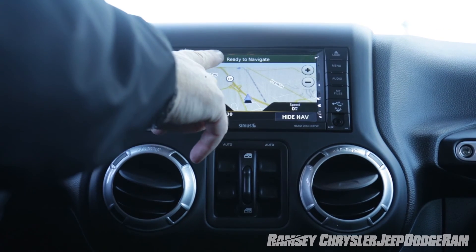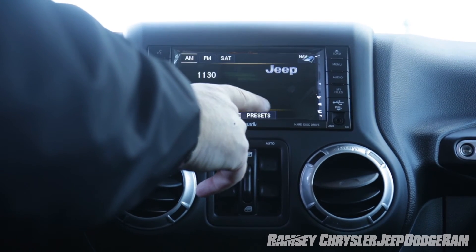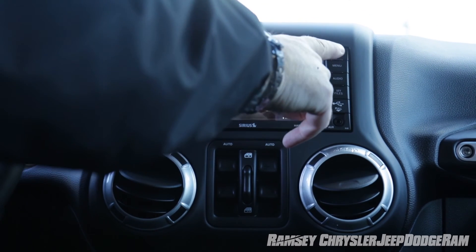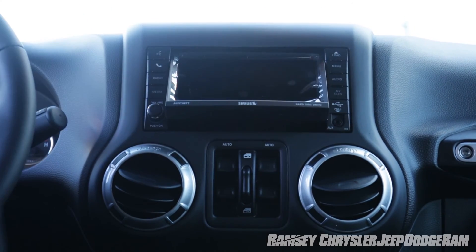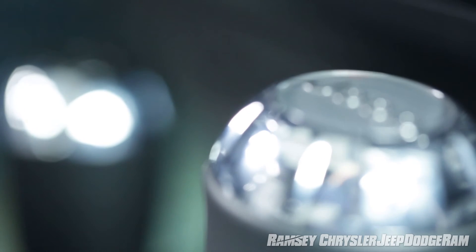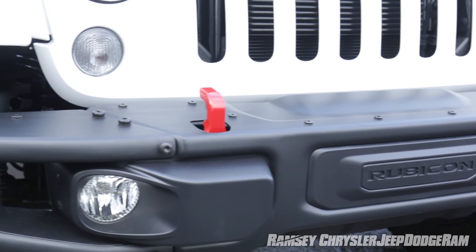The available touchscreen GPS navigation system ensures that you're always able to return safely from your adventure, and the available CD-DVD player allows you to take all the entertainment along with you. With its shift-on-the-fly four-wheel-drive capability, Jeep Wrangler is renowned for its go-anywhere-and-do-anything capability.